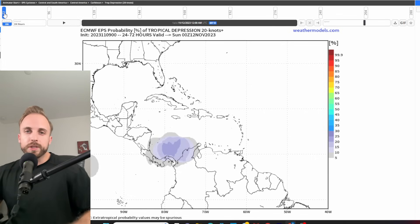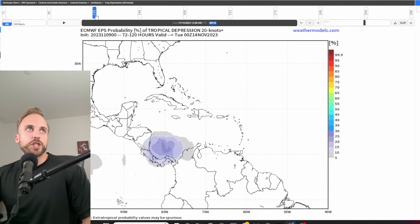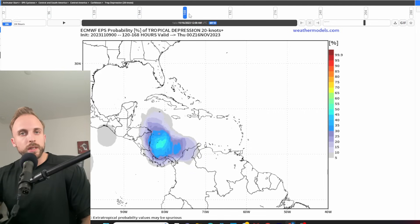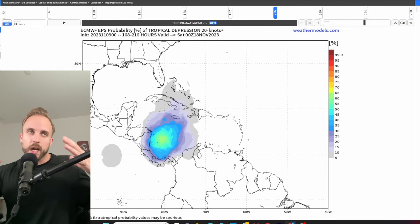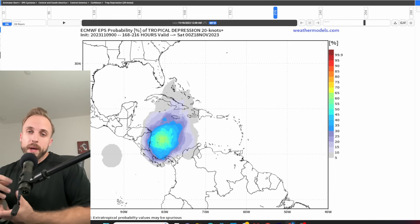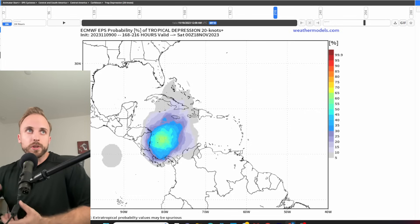We don't have 12Z Euro probabilities in yet, so we're leaning on the 0Z again. Our probabilities have not changed dramatically over the last several days — they've increased a little, but nothing dramatic. As you get to about 192 to 216 hours out, we're sitting right at about the 65-to-70 percentile, which has been the case for the last 72 hours. The Euro also appears to be struggling with whether this is going to fully consolidate into a concentrated tropical cyclone, or remain a broader open low pressure with more amplitude and uncertain rainfall output.